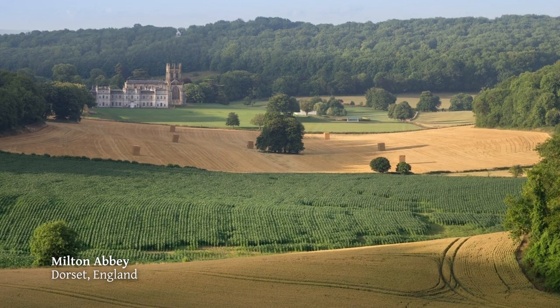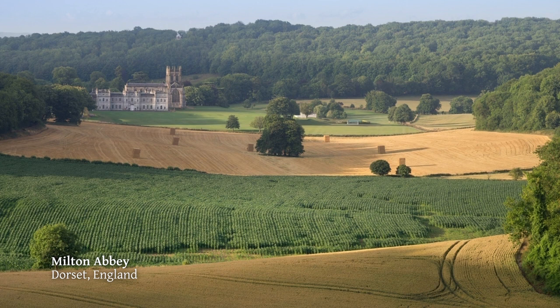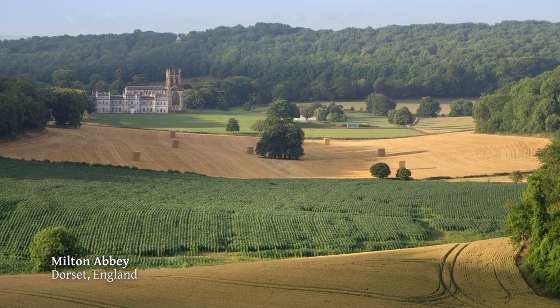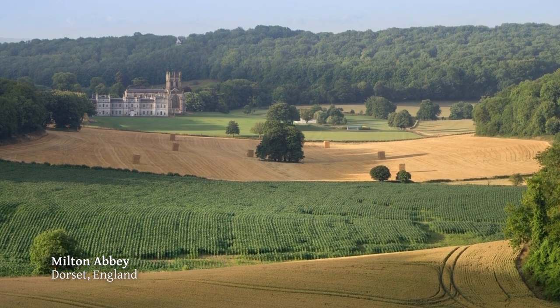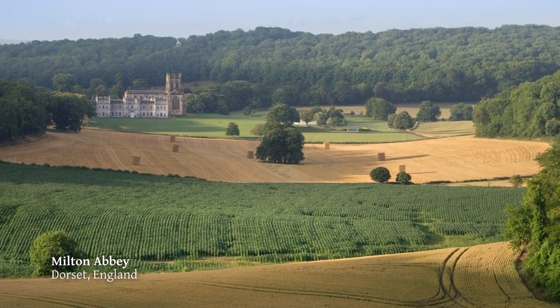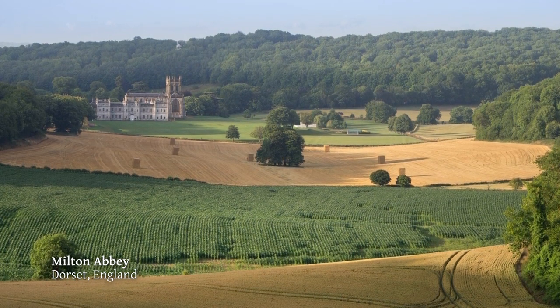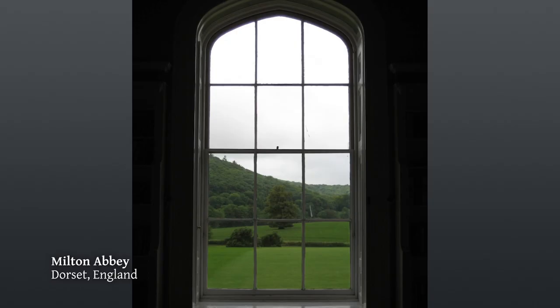There are lots of examples where these still survive today, amazingly. This is Milton Abbey — all in all my favourite Brown landscape. This is the Abbey. If we stand at the west front, right in the middle of the window, straight off is a lime tree breaking the view.